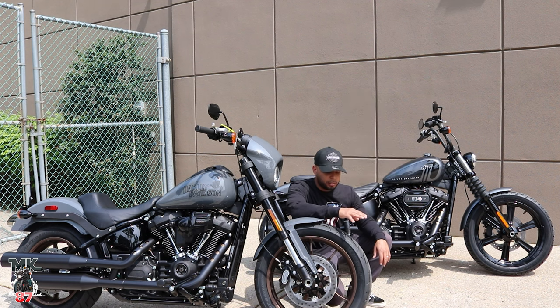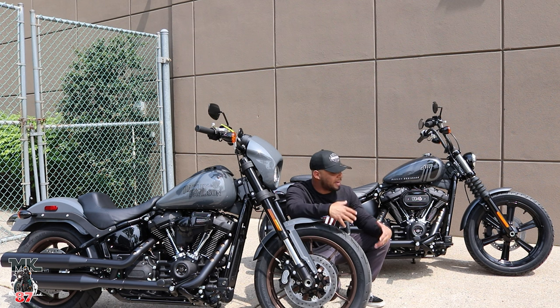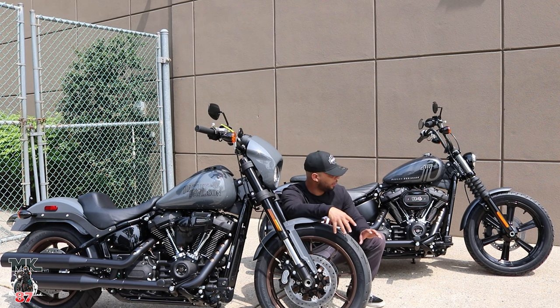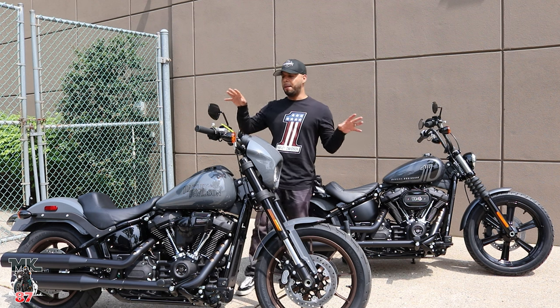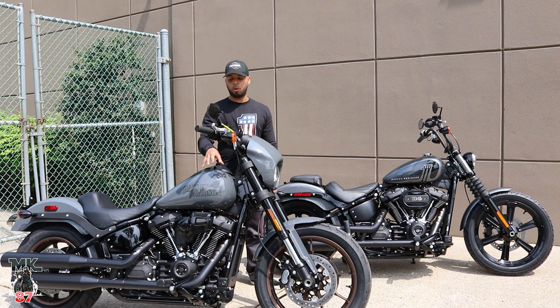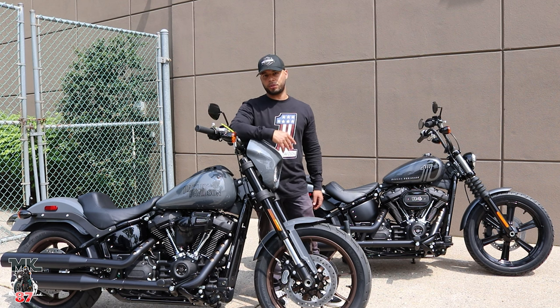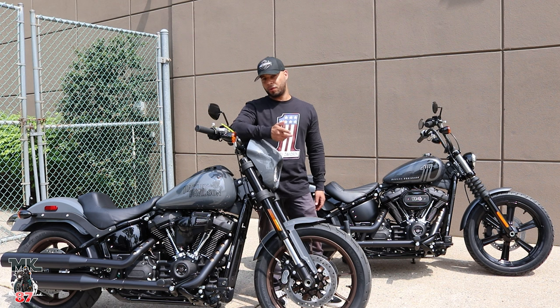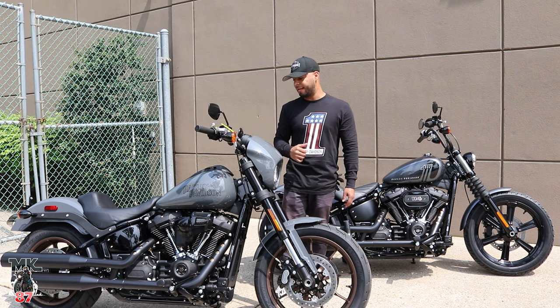A huge difference you're also going to see is that the Lowrider S comes with dual disc front brakes while the Street Bob only comes with one disc in the front. For the average person you won't really feel much difference, but for a rider who rides aggressively and is constantly on the brakes in the twisties, the Lowrider S is going to have a lot more bite. Controls are the same on both bikes. Neither comes with cruise control from the factory — that's only on the Lowrider ST — but you can add cruise control at your local dealer, and it's not much of a cost.